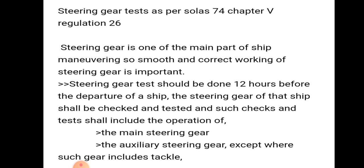Steering gear is one of the main parts of ship maneuvering. Smooth and correct working of the steering gear is very important because it is one of the main parts for maneuvering.